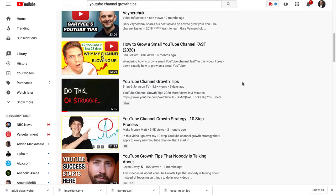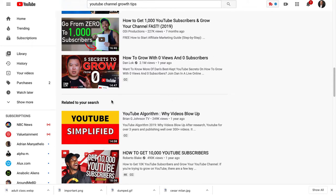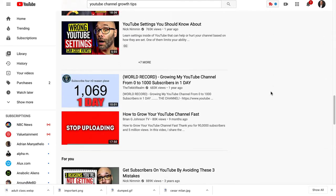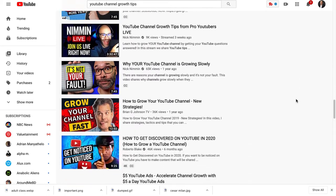It says 'Do this or struggle.' Let's scroll through again — those all kind of look alike. Wait a second, this one here looks a little bit different. 'YouTube Simplified.' Look how simple this one is, and look how simple this other one is. Those tend to pop out more than any of the others. Here's another one that seems to pop out: 'Stop Uploading.'